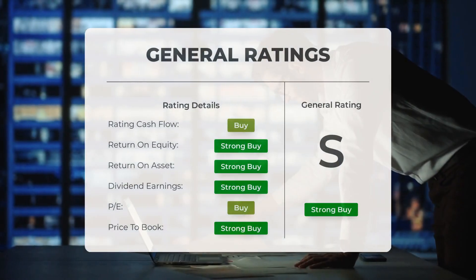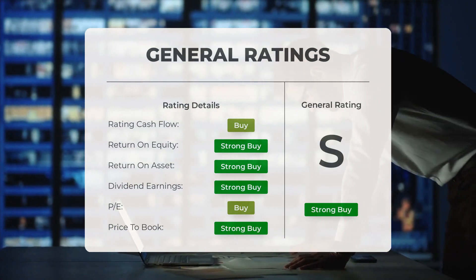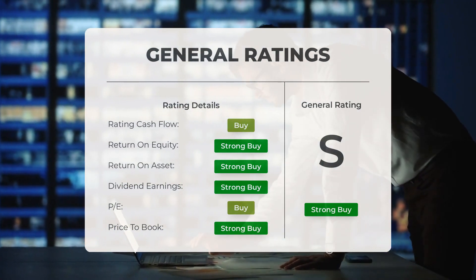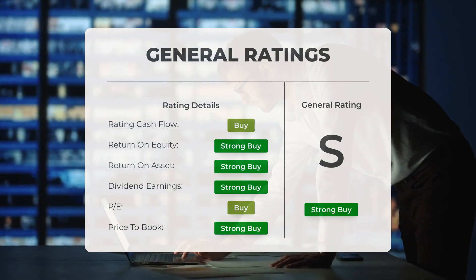Analysts have given Apple stock a general strong buy rating. They rate the P/E ratio as strong buy and price-to-book as strong buy. For return on investment, the analysts also give the stock a strong buy rating.